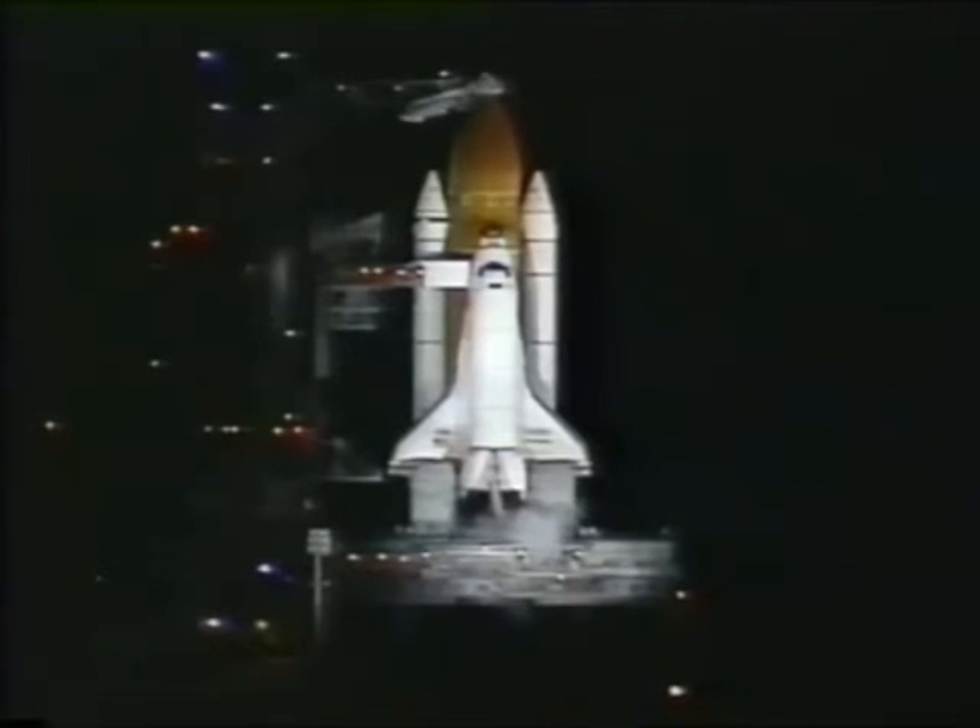Now bell clock will begin in 1 minute. Mark. Keep going. Thank you.